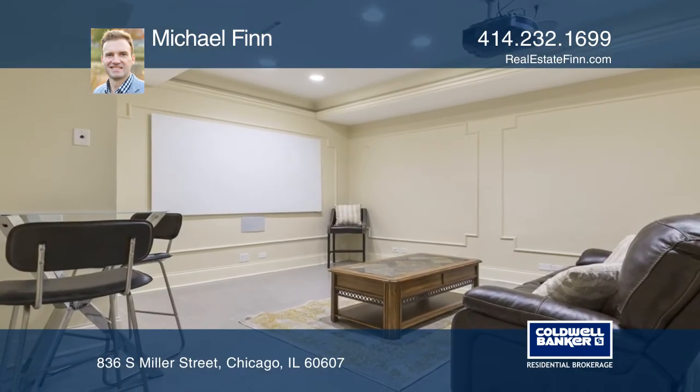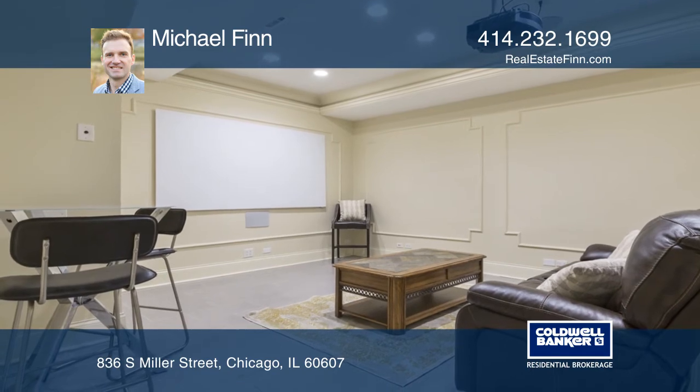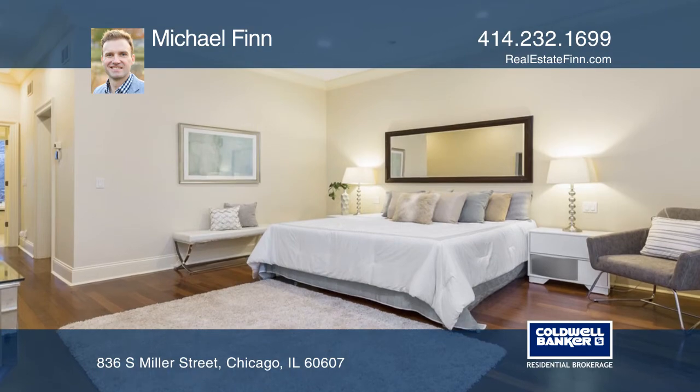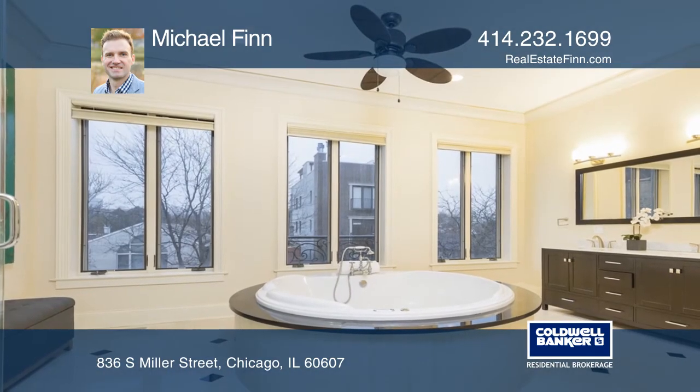Features a basement with access to an Italian-inspired slate courtyard, two gas fireplaces, and a theater room. The Penthouse Master Suite features a grandmaster bath,